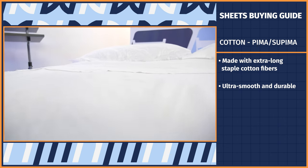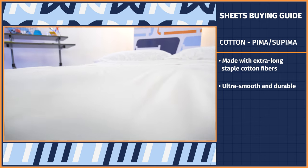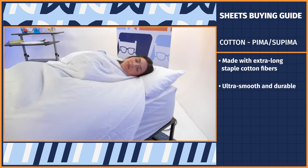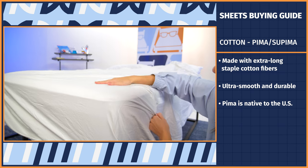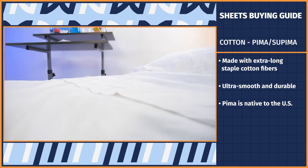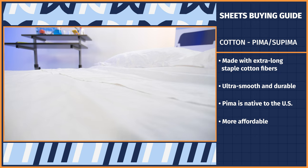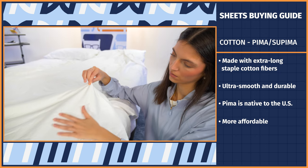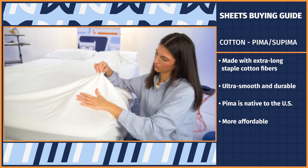They're also ultra-smooth and durable. The difference is it all has to do with where the cotton comes from. Pima is native to the US, while Egyptian is native to the Nile River Valley, hence its name. Pima also tends to be a more affordable option, which may be attributed to the fact Egyptian cotton is just a tad softer and less likely to stain as easily. But authentic Egyptian cotton products should have the CEA label on them.